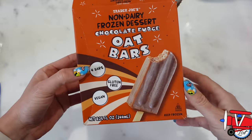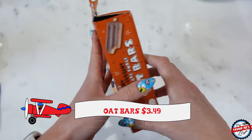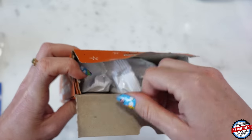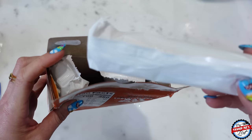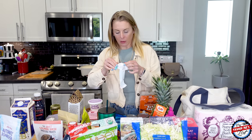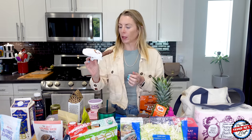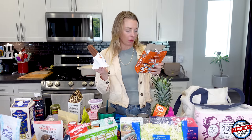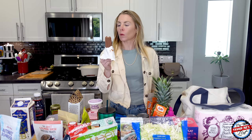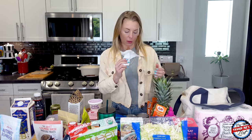I picked up these oat bars — I had them last year and they remind me of Nesquik a bit. They're 100 calories each, vegan, and 12 grams of sugar. A fun little dessert for a hot day. These are a bit melty still, but the ingredients are cocoa, organic oat-based, sugar, and chocolate. It tastes like chocolate milk on a stick — that's really good! I'm going to revisit that bar once it's frozen.